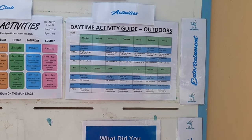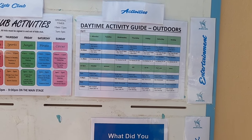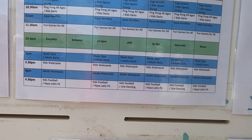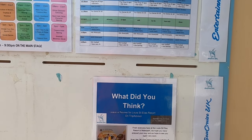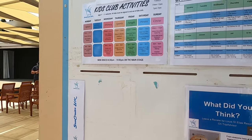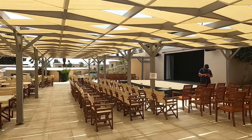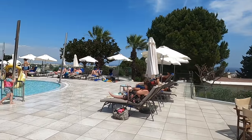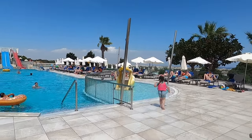And then the adults can do yoga, aerobics, ping pong, music quizzes. Wow, brilliant. So this is the vast main pool — infinity pool. There's a kids pool here too.